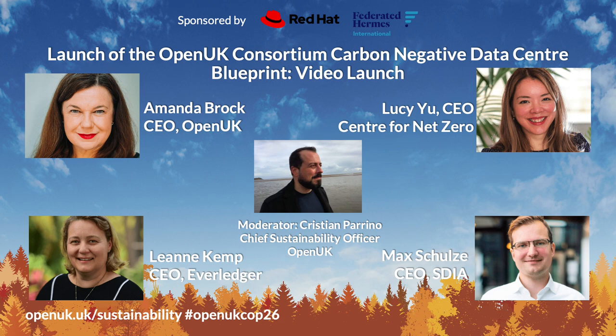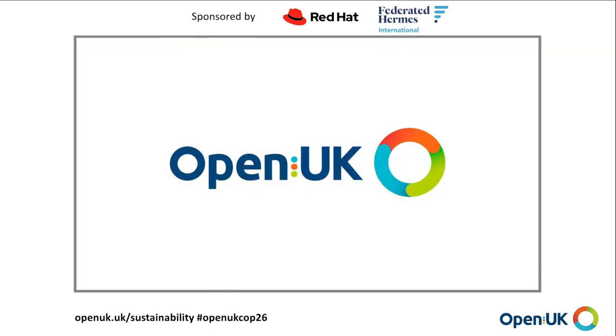We're going to move over to talk about data centres, something that featured in Frances's talk. Steve-O, are you ready? Go for it.